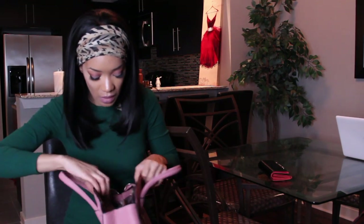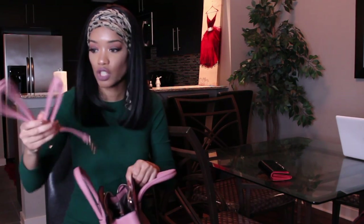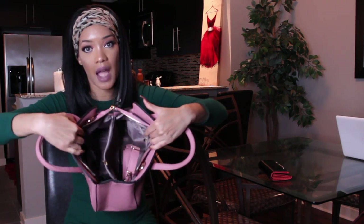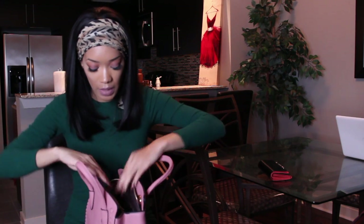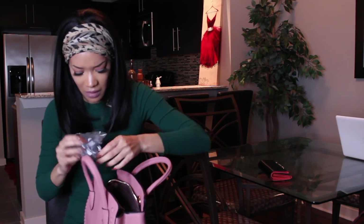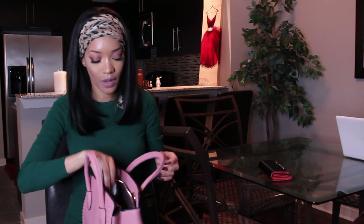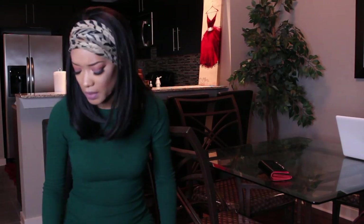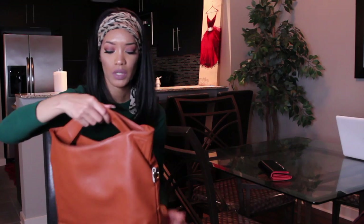I also got this really cute pink bag — I think it was about 14 dollars. It's so cute. It comes with a strap if you want to wear it as a tote. It has pockets on the inside and a lot of room for accessories. It also comes with a cute little fluffy ball that goes on it. It zips up and it's pink.